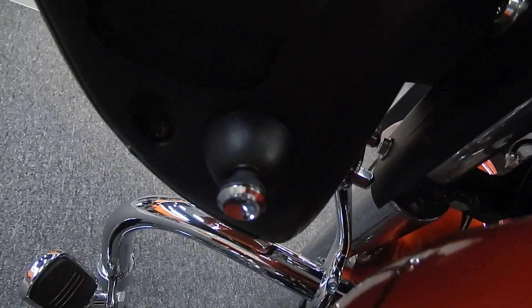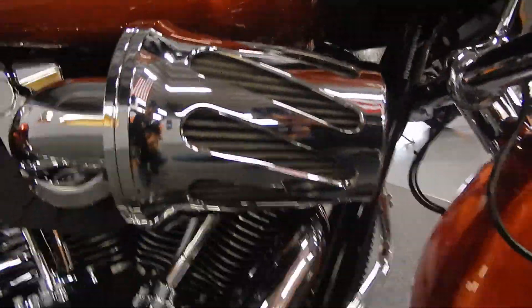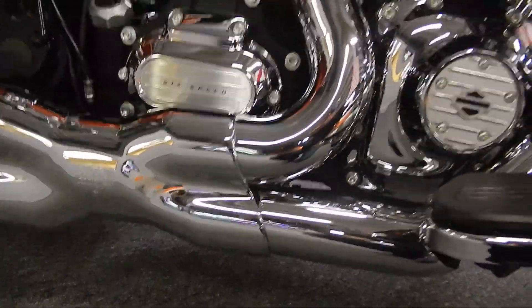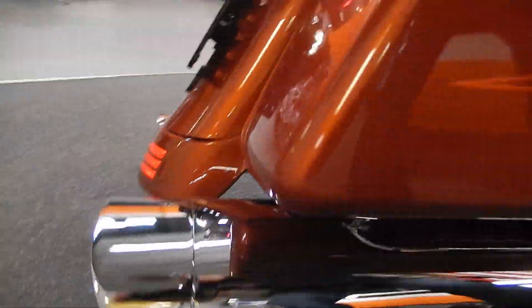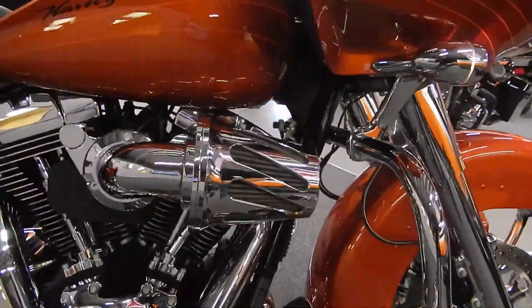Over here you have your cigarette lighter and 12-volt outlets so you can charge your cell phones or light your cigars. Here's the gas tank — again immaculate condition, custom pinstriping here as well. Six gallons in the fuel tank by the way. You got the full Stage 1 kit on this bike: the Screaming Eagle chromed out big air sucker, the Vance & Hines X-Pipes, and then back here you got the Vance & Hines big ovals. So not only does it look great and sound great, it performs better, it runs cooler and you'll get better gas mileage.